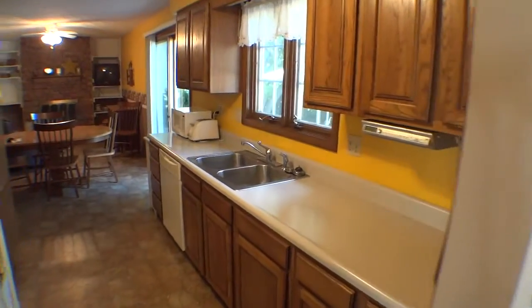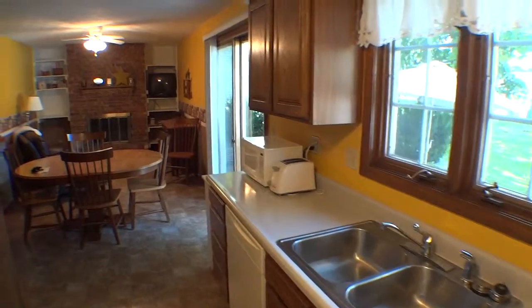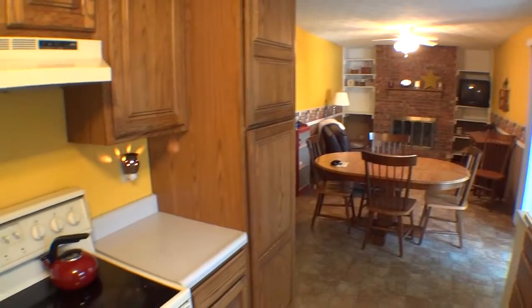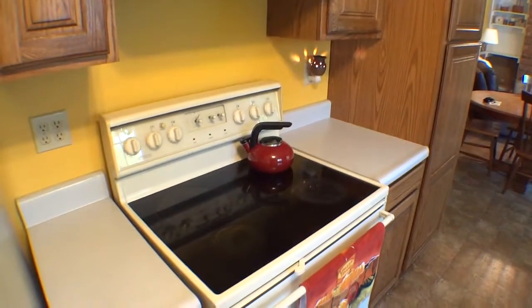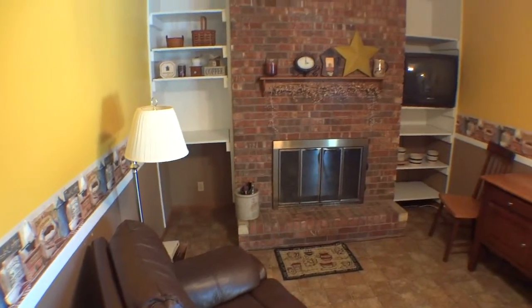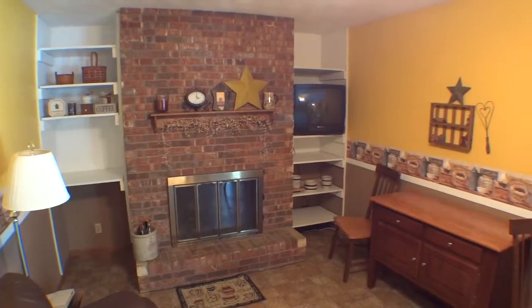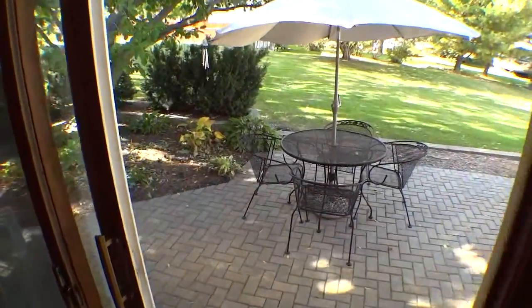The bright and cheerful eat-in kitchen flows seamlessly into the cozy family room. Here you can sit and enjoy the gorgeous fireplace or step out onto the large patio and take in the view.